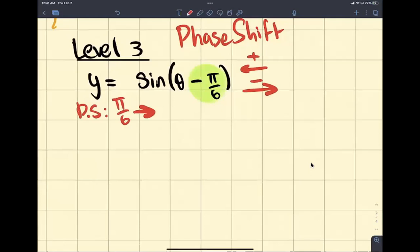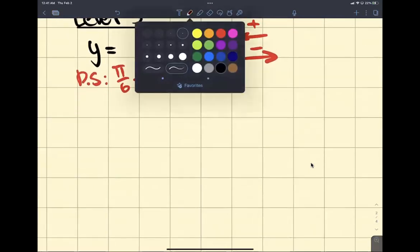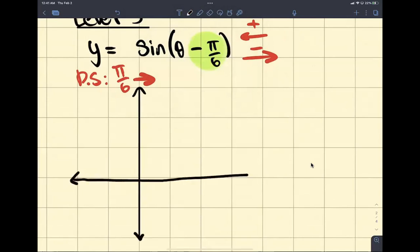What does that mean for graphs? It means that our graph is no longer going to start at 0. We're starting at pi over 6 over here. This is where our graph is starting. But we know that the original graph goes from 0, pi over 2, and then it just goes on forever, right? So this is our new starting point.